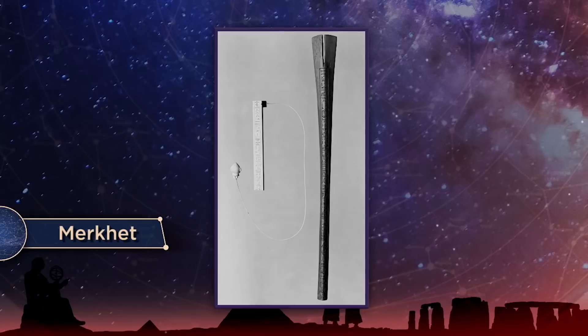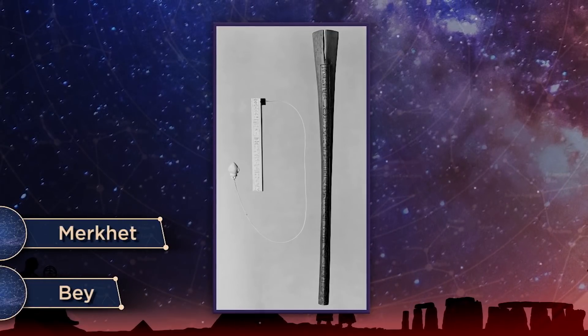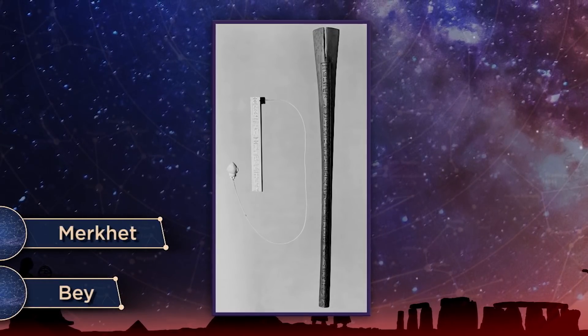Two types of artifacts have been identified as being included with the alignment ceremony. They're both sticks with markings and indentations, called merket and bay. We have no idea how they were used, although various proposals have been made. With all this, there's no agreement as to the alignment method, and many ideas are still outstanding. The ceremony does tell us that the ancient Egyptians had astronomical observations central to their beliefs, and these beliefs concerned the pharaoh himself.